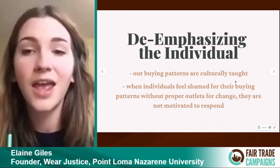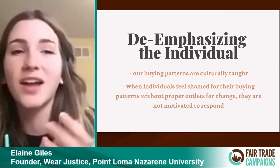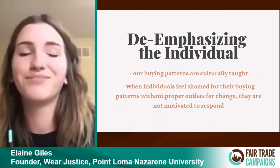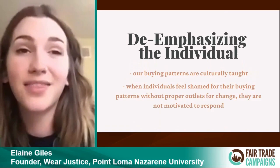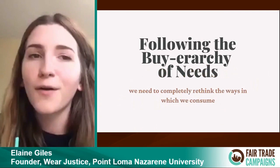Our buying patterns are culturally taught — consumerism is something we're basically born into in the United States. There are so many messages put onto us that it takes a lot to separate ourselves from that. When individuals feel shame for their buying patterns and don't have ways to change their lifestyle, they're really unmotivated to respond and often continue in the same patterns. So a big thing I wanted to emphasize in Wear Justice is saying: this is something we've been taught, and therefore we have to take some radical changes to detach ourselves from it and make it more about community than individuals.